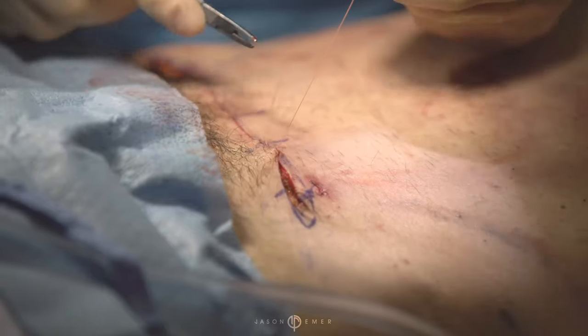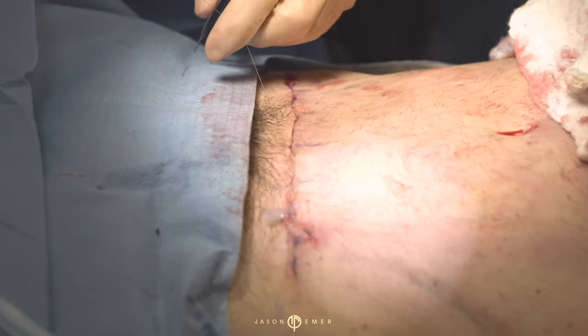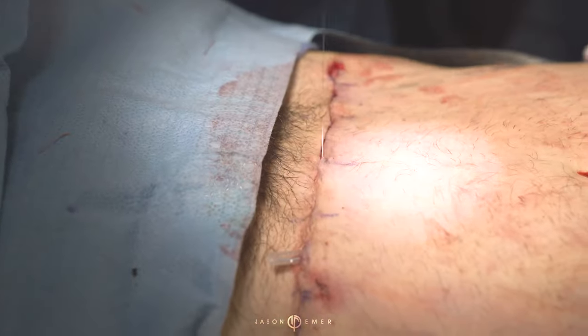You can see how when everything comes together, you can barely see that incision right there — it should be almost invisible. That's why I don't like staples. You can't get this kind of precision with anything but suture, and precision is the key to a nice final result.